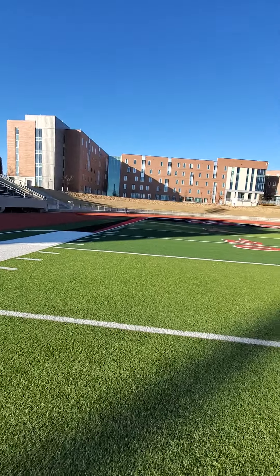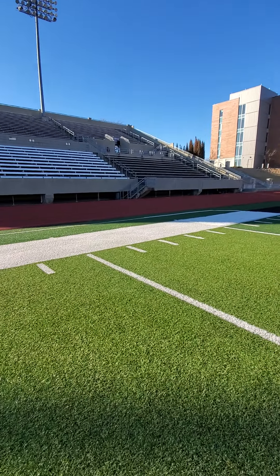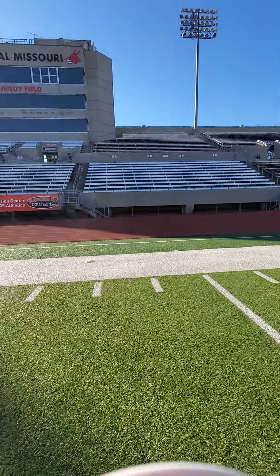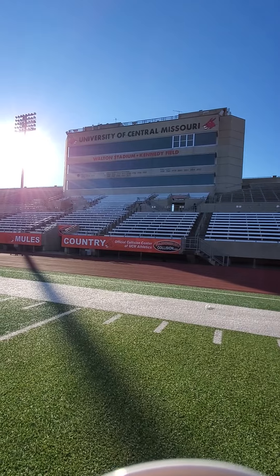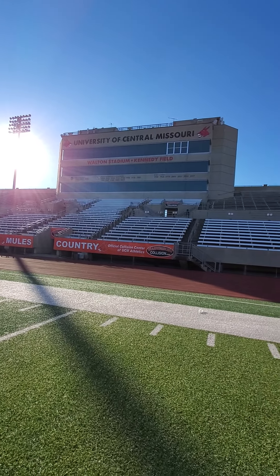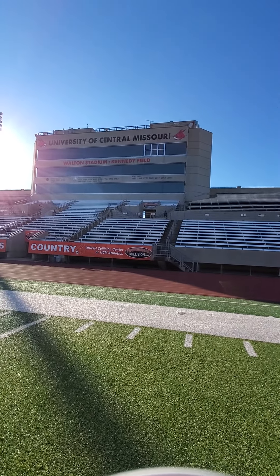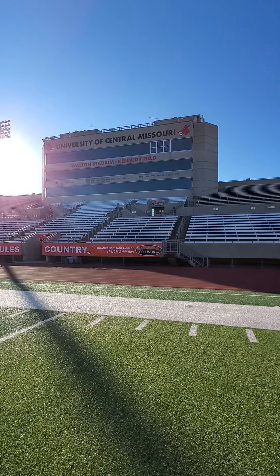It's a real nice stadium. Built in 1928, it was renovated in 1995 when AJ Walton donated a million dollars towards the school for renovations of the football stadium. She is the wife of one of the co-founders of Walmart.